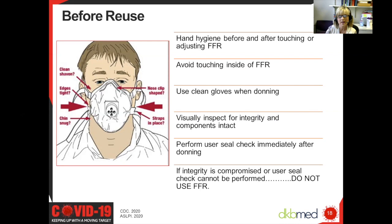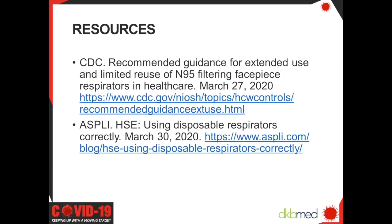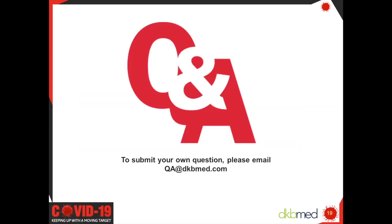That is all I have. I will be happy to take questions. For our learners, these are the references for some of the information Sue provided us with today, and these slides will also be available in the Resource Center. We'll now continue to the listener Q&A. To submit questions for Sue about next week's topic, Camp COVID: What We Have Learned So Far, please send questions to qa@dkbmed.com. If we are not able to address your questions in this session, we will try to address it in another session.